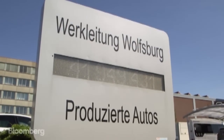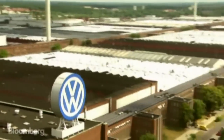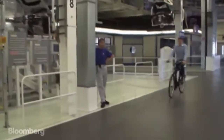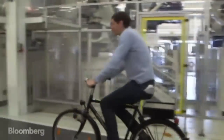40 million Volkswagens and counting, built at the world's biggest auto plant, spread over six and a half square kilometers. In fact, the factory is so big most workers have a bike to get around.